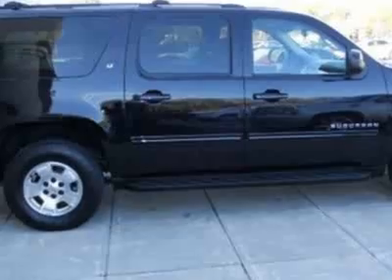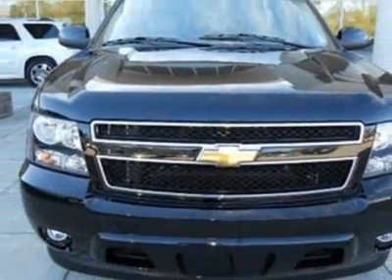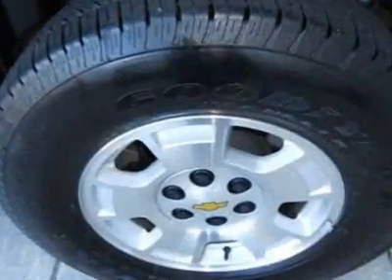This Suburban boasts a 5.3 liter engine and has a 6-speed automatic transmission. Call 843-815-1501 or email our friendly sales staff today to schedule a test drive.